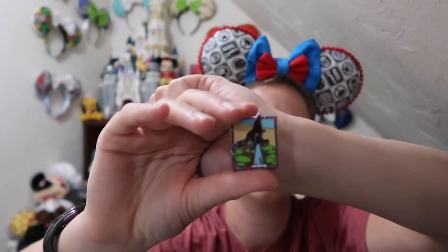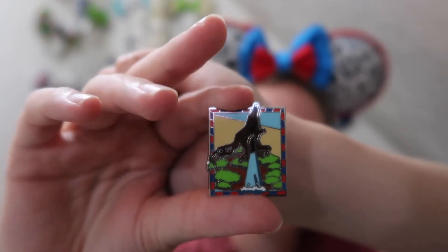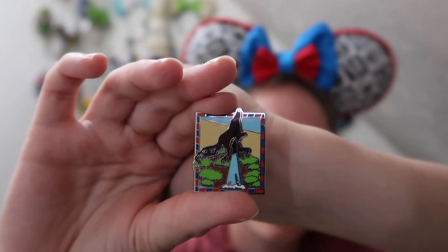This first one is an open edition Splash Mountain pin — it was part of a booster set that had some different places like Space Mountain and the Jungle Cruise. I was able to get the Splash Mountain one. I already have the Space Mountain and Jungle Cruise versions in my collection but I was super excited to get the Splash Mountain. It's almost like a little postcard stamp and it's very cool to add to my collection.